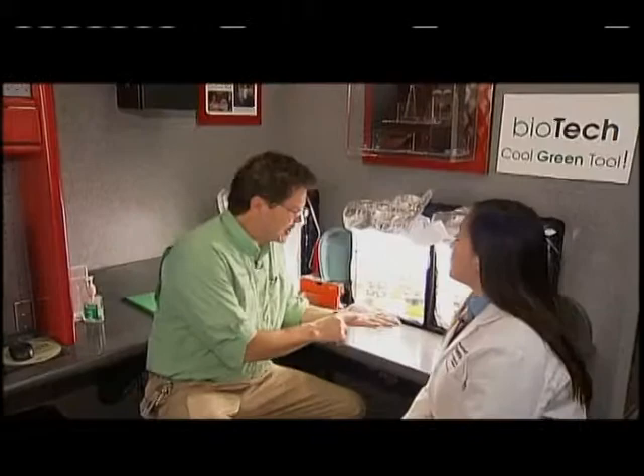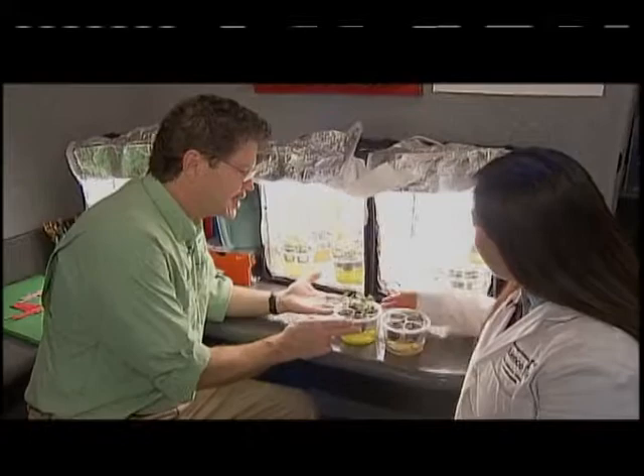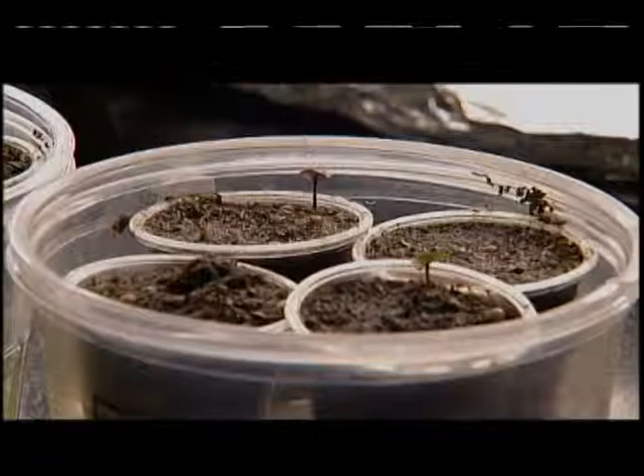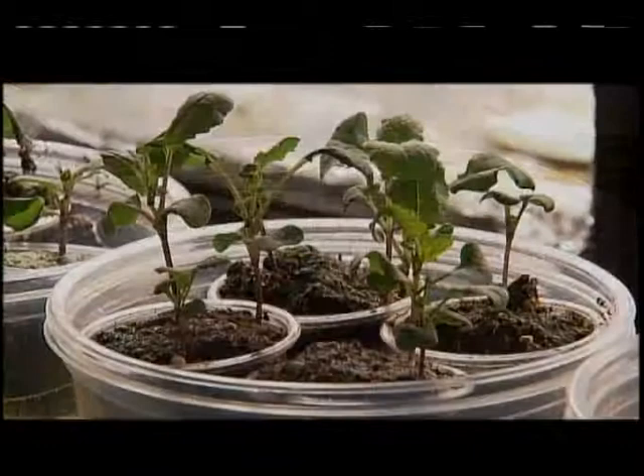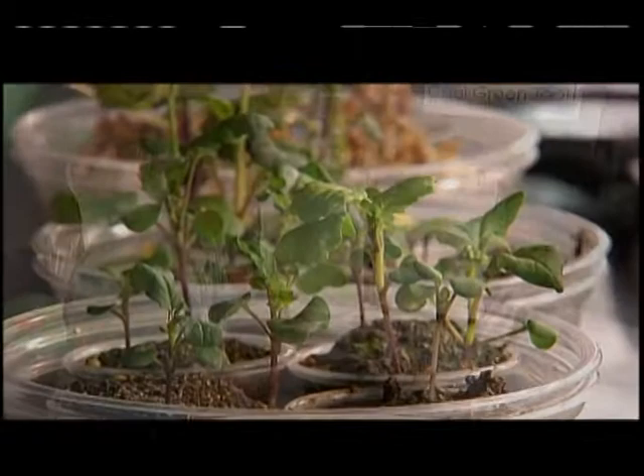This little bitty seed turns into these plants. Here you can see a plant grown about four days ago — you can even see some sprouts starting. This one is about a week later. The plant is called Rapid Cycling Brassica Rapa, and its life cycle is 40 to 45 days — from seed to seed in 40 to 45 days. That is fast. No wonder it's called Rapid Cycling.